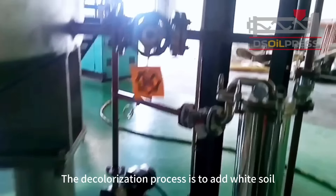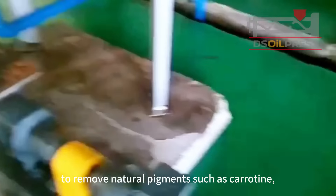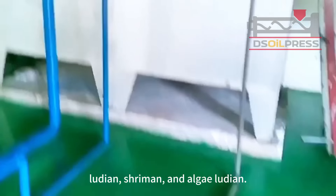The decolorization process is to add white soil or activated carbon to remove natural pigments such as carotene, lutein, shrimmin, and algae lutein.